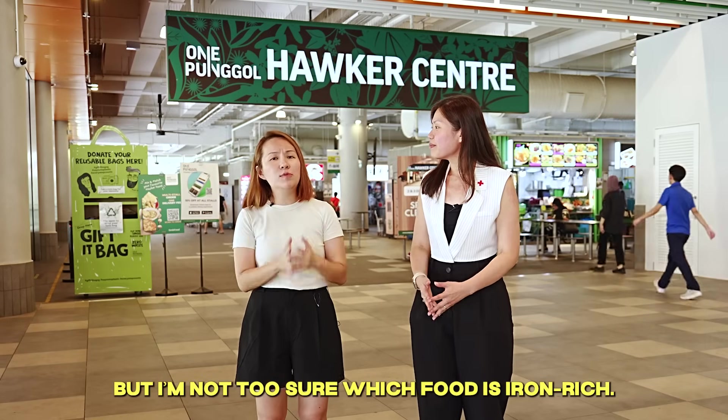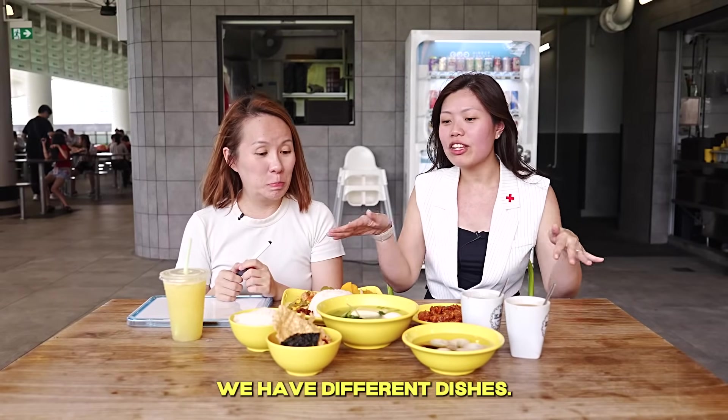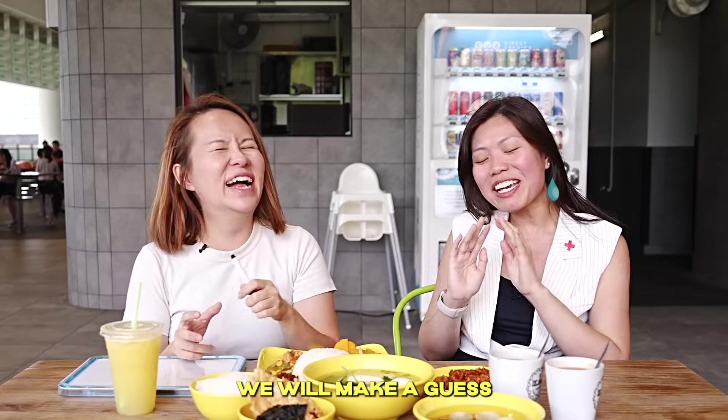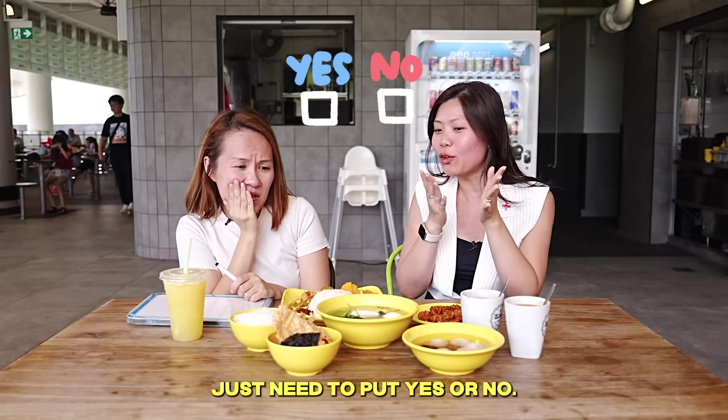So now we are in a hawker center but I'm not too sure which food is iron-rich. Shall we check it out? Let's go! So over here we have different dishes. I have a challenge for you today — we will make a guess which is iron-rich and which is not, just putting yes or no.